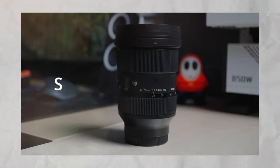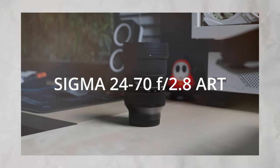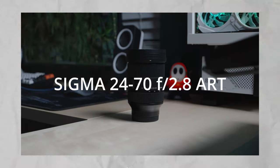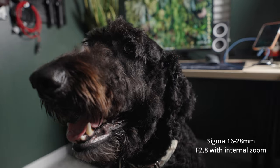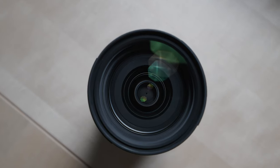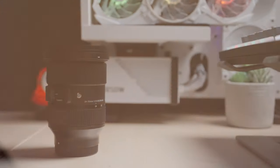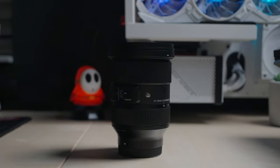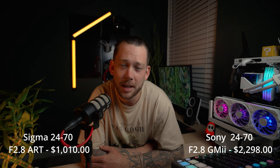This is the Sigma 24-70mm f2.8 art lens. This bad boy rarely leaves my camera. I have the Sigma 16-28mm f2.8 on now, but that's just because I like this wider shot for my office. If I had to leave my house with one lens for the day, no questions asked, it's going to be the Sigma 24-70mm. It's about $1,000 cheaper than Sony's G Master equivalent lens, and it almost does the same thing. Minus a couple external features, you're really never going to notice a difference.